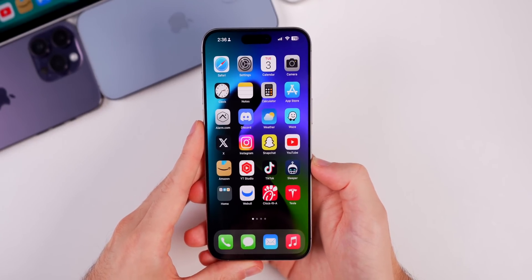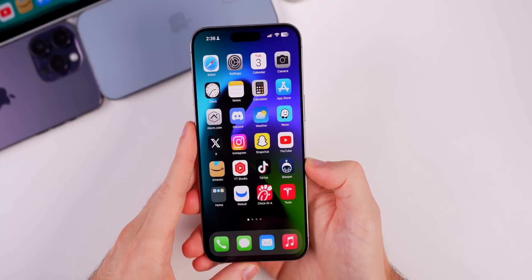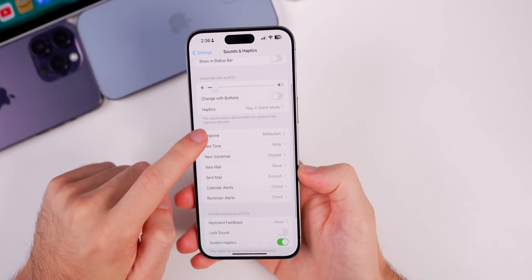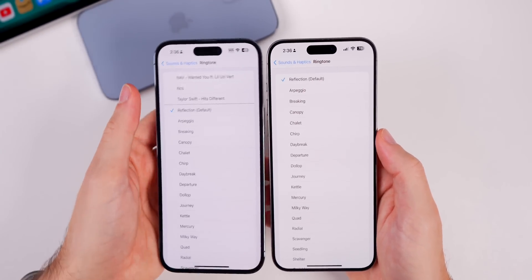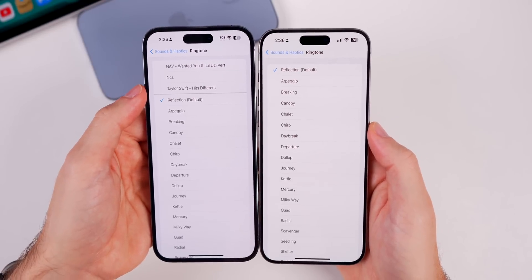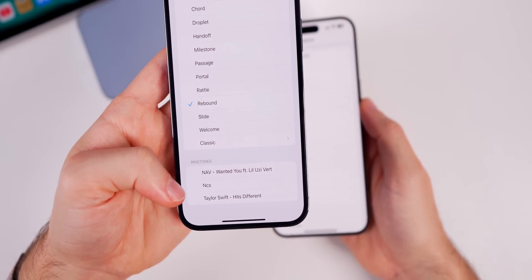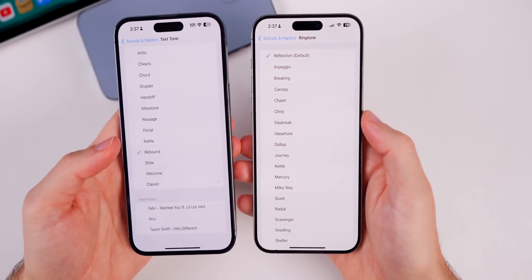The first thing new in iOS 17.1 beta 2 is a resolution for one of the biggest issues from beta 1. If you go into Settings, then Sounds & Haptics, then into Ringtones, your custom ringtones are now back in beta 2. In beta 1 these were removed, but now they're restored. This also applies to text tones — you can see custom ringtones back at the bottom of that list.